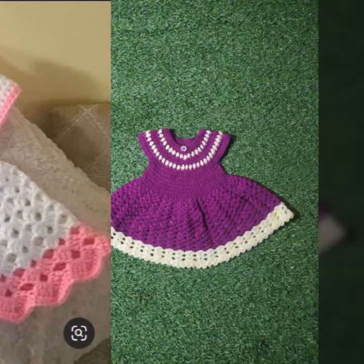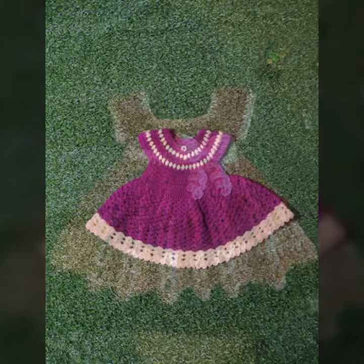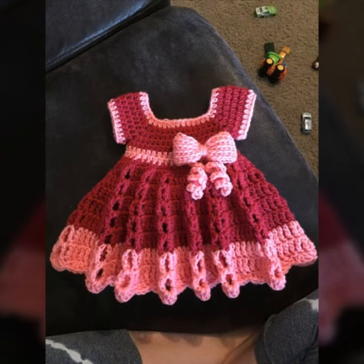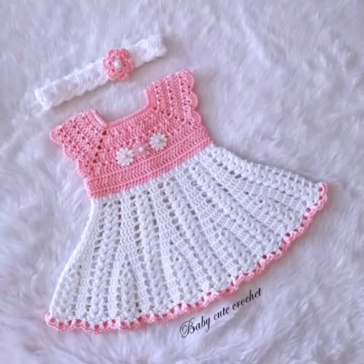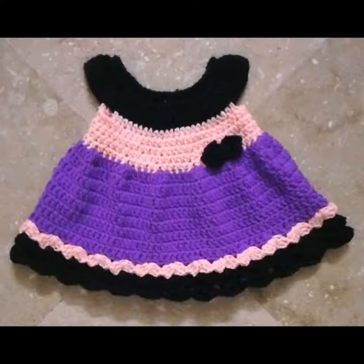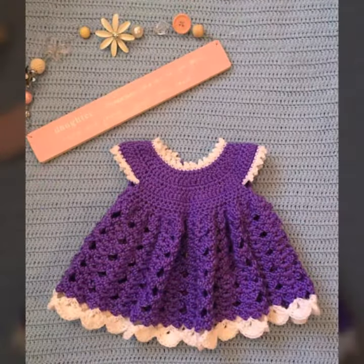Hi friends, welcome back to my YouTube channel Rani Fashion. How are you? I hope my old friends and viewers are doing well and enjoying their life with their sweet family and friends. I'm also good, Alhamdulillah, thanks to my Allah. So guys, let's get back to our video.